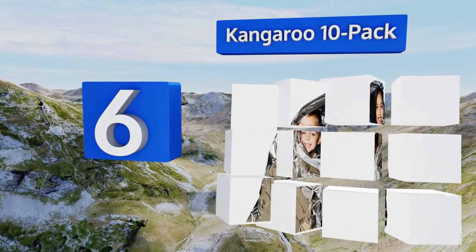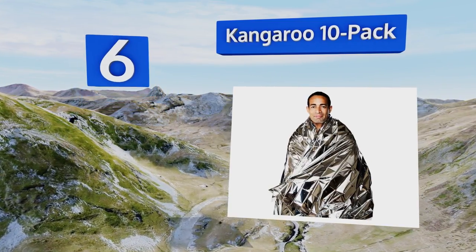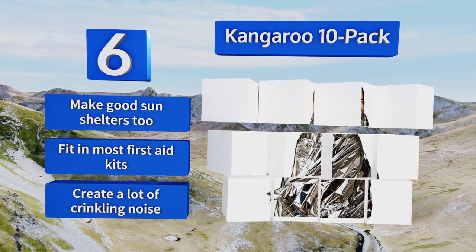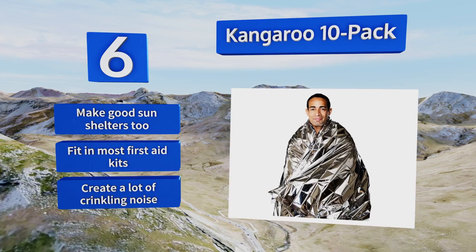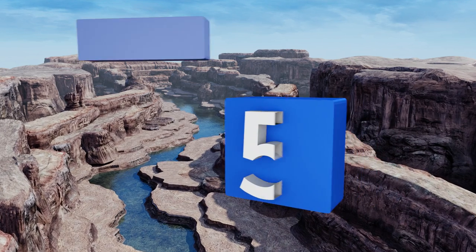Moving up our list to number six, if you're packing an emergency preparedness kit for your entire family, or want one blanket in your car, office, house, and somewhere else, then the Kangaroo 10-pack is ideal. They're disposable and just right for keeping everyone warm and safe until help arrives. They make good sun shelters too and fit in most first aid kits. However, they do create a lot of crinkling sounds.